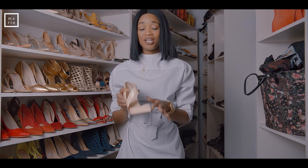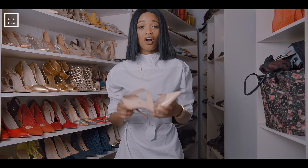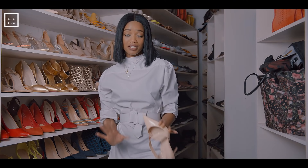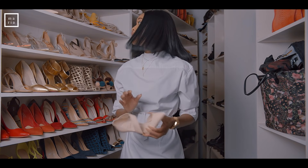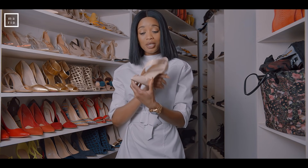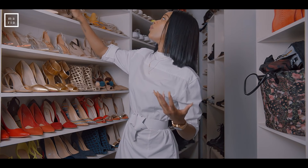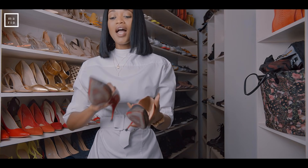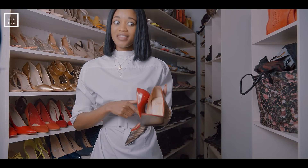These are only good for walking from the car, sitting down, removing them under your table — they are horrible. But very pretty. So they're just going to sit here and not be worn. These other Louboutins you can tell from the repairs that I actually wore them quite a bit. They're cute and surprisingly comfortable for Louboutins.